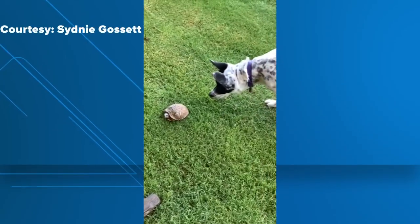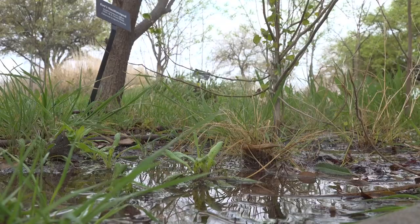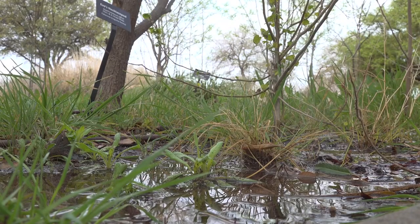the ornate box turtles are scuffling their way into plain sight. Whenever the temperatures warm up, and especially if there's any rain involved to create little pools of water, that's when you're most likely to see them come out.